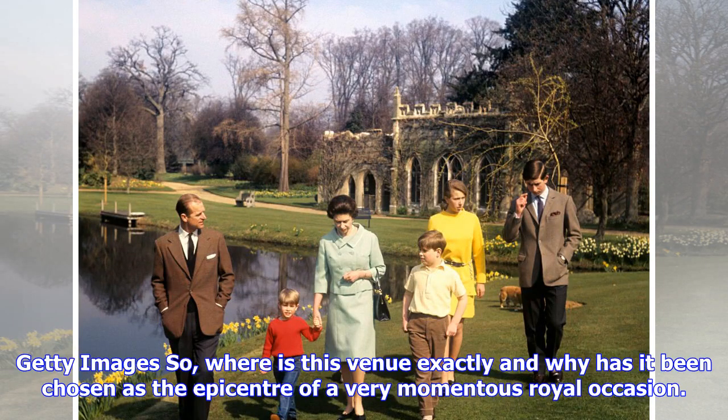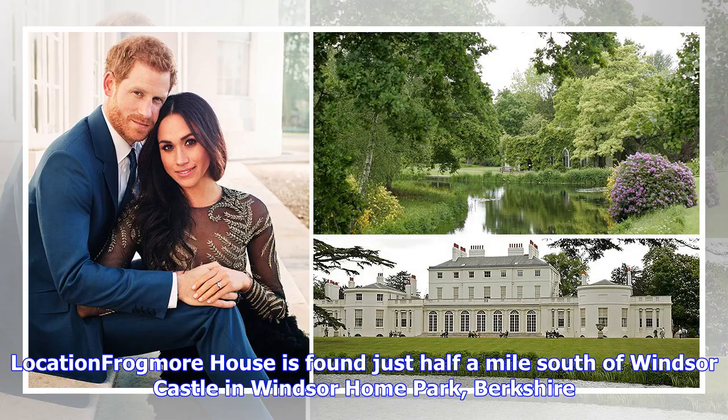Where is this venue exactly and why has it been chosen as the epicenter of a very momentous royal occasion? Frogmore House is found just half a mile south of Windsor Castle in Windsor Home Park, Berkshire.